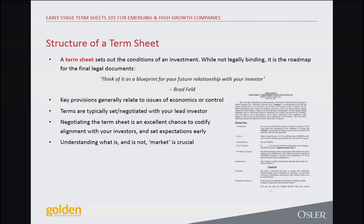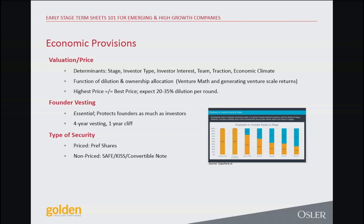Moving on to structuring the term sheet — economic provisions. Think of the term sheet as the blueprint for the relationship you're going to have with your investors going forwards. Wattpad celebrated its 10-year anniversary and we've been on the board the whole time — 10 years later, still working intimately close with that company. On valuation: this is the one that founders are disproportionately sensitive to, when I think the real thing they should be sensitive to is ownership and speed to getting a deal done.